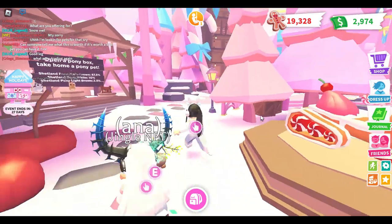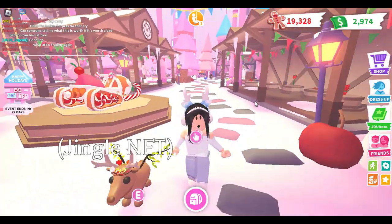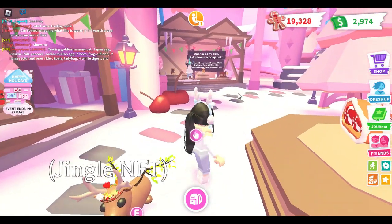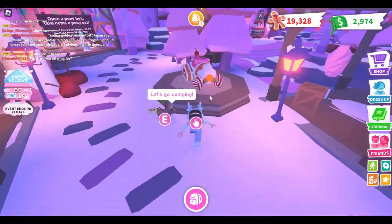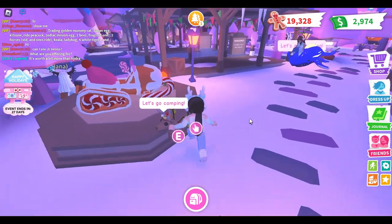Hey guys, it's Hannah and today we are back in Adopt Me. We're actually going to be checking out the new Adopt Me update, which is basically like the second wave of the current winter update. We're going to be checking out some new stuff that they added, which is really exciting.